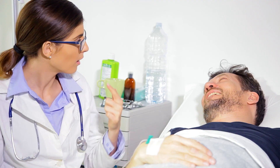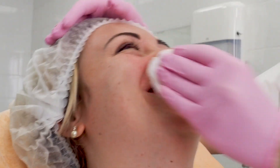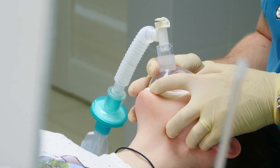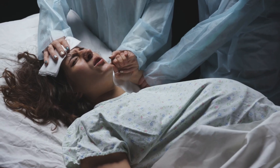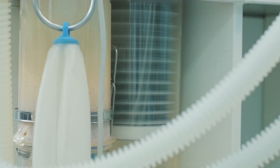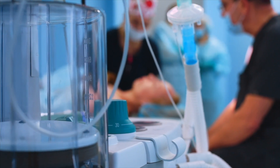Nitrous oxide is more commonly known as laughing gas. It's kind of like making you really happy and it just disconnects you — you still feel the pain but you don't really care about it. Many patients are given the gas at the dentist's office to help alleviate some pain and anxiety. But what about for a mother giving birth? Nitrous oxide has been used in many places in Europe for so many years, and it's another option for patients.